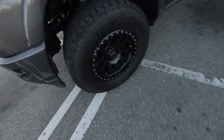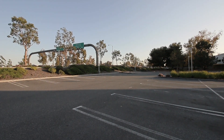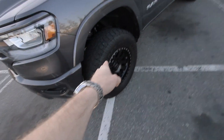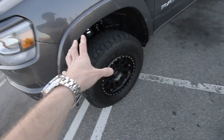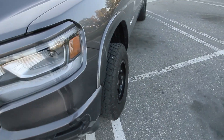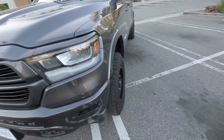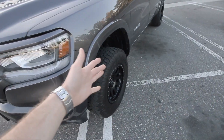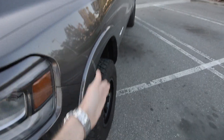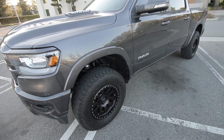Side note about the tires — they are a 295/70, which is an 11-and-a-half-inch wide, and they have little to no poke on my truck, which is exactly what I was going for. Because the last thing I want is for the tires to stick out past the fenders and kick everything up off the road onto the side of my truck.